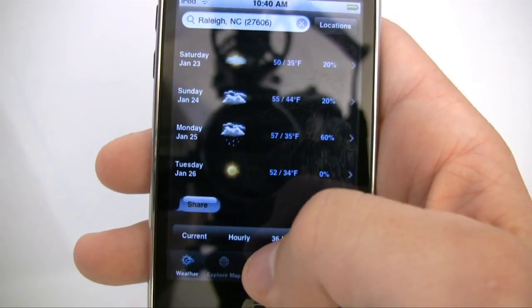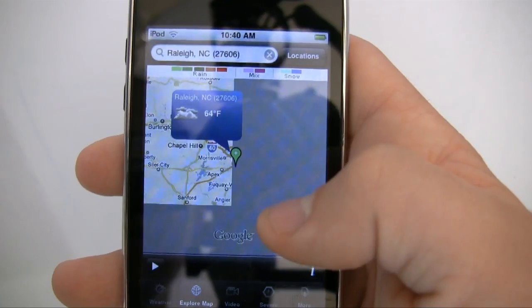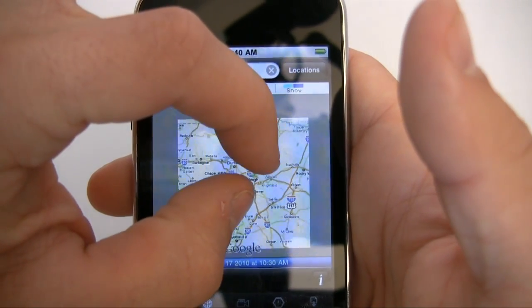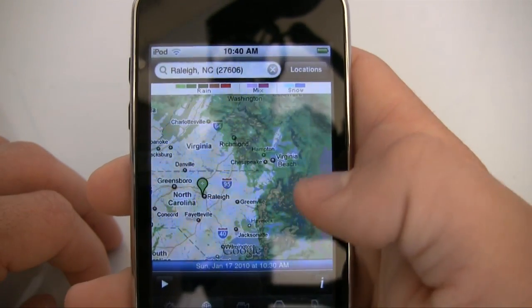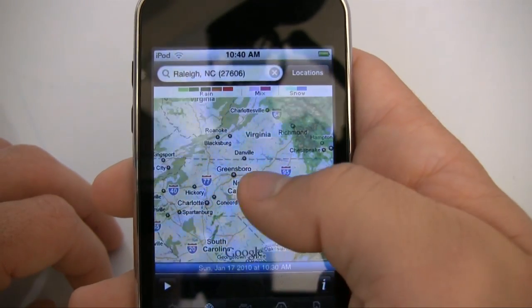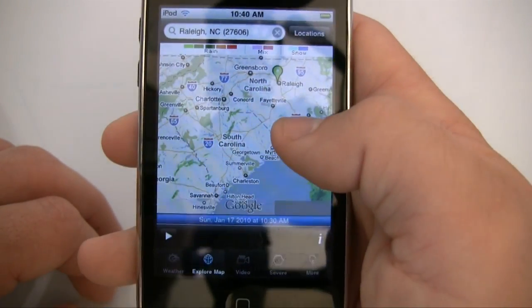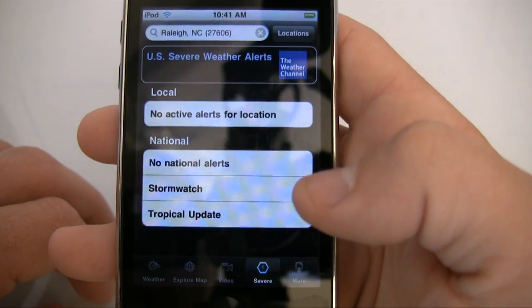Another cool thing about this app is the Explore Map, which is pretty much the radar — or the Doppler radar. You can scroll out by just squeezing your fingers together, and this gives you the location of rain using Google Maps. So if a front's come in you can actually see it, and if you want to be a junior weatherman yourself and not listen to the 10-day, you can just diagnose the situation yourself. They also give you video, which I don't really watch, or any severe weather alert.